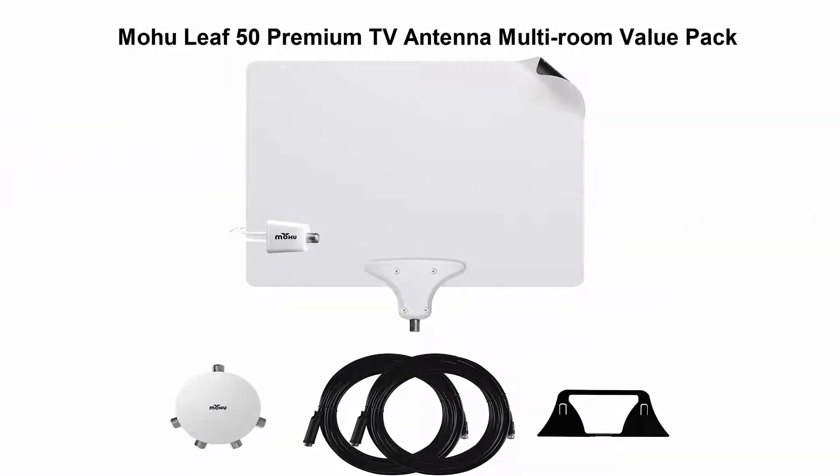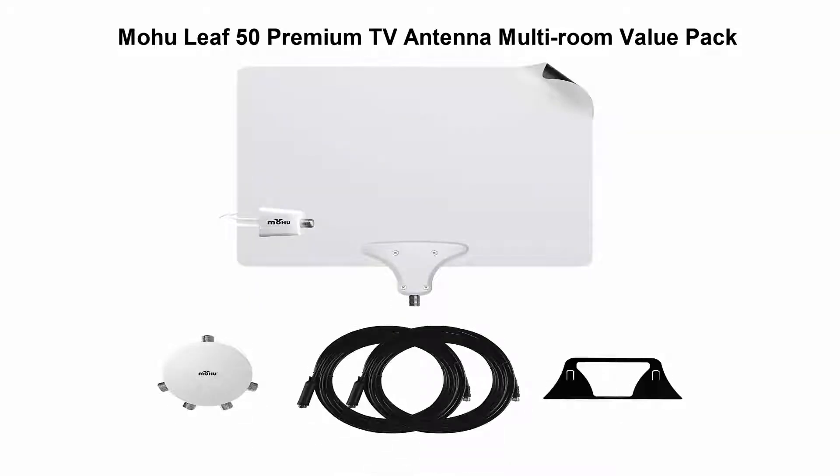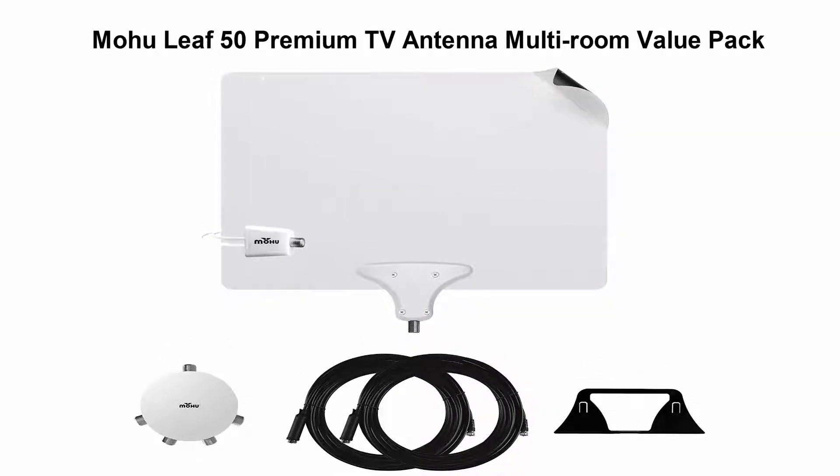Top 4: Mohu Leaf 50 Premium TV Antenna Multi-Room Value Pack with Jolt 4-Way Amplifier Splitter, two 30-foot Coaxial Cables and Antenna Stand — 50-mile range, Indoor, 4K Ready for Multiple Televisions.